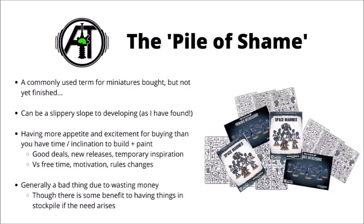For the people who haven't heard the term before, the phrase Pile of Shame is a commonly used term for all of the miniature kits that you've bought but not assembled and painted yet — all of the painting backlog, unfinished projects, or any kit that you might have been very tempted to buy and then have done absolutely nothing with since you bought it.